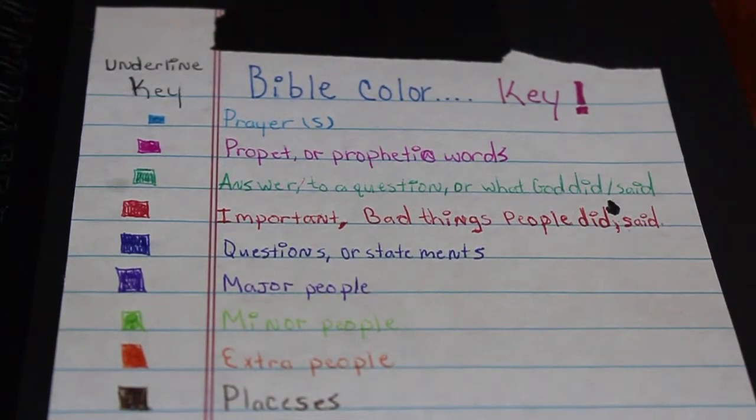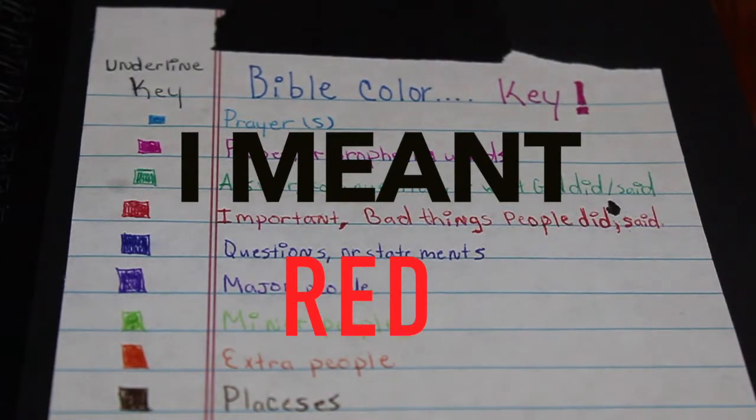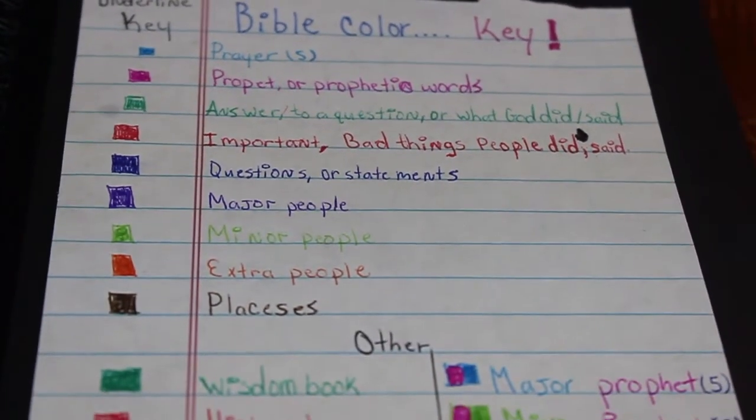This is what I call the Bible color key and the underlining key. I do this to show myself where I've been in the Bible — if I need encouragement I can go back, and because I've colored it and have a key, I understand what everything is through repetition. So to recap: light blue is for prayers, pink is for any prophetic book, prophetic words, or prophet, green is for an answer to a question or what God did or said, red is for important things or bad things people did, dark blue is for questions or statements, purple is for major people, light green is for minor people, orange is for extra people, and brown is for places.